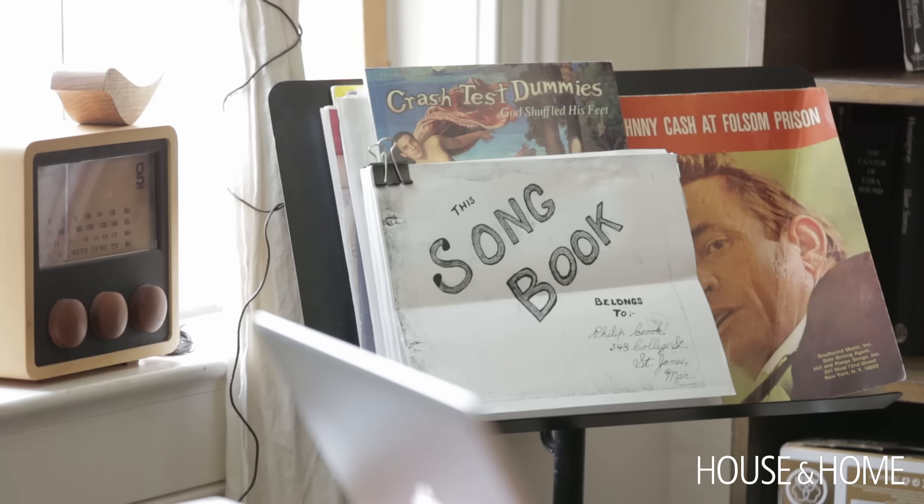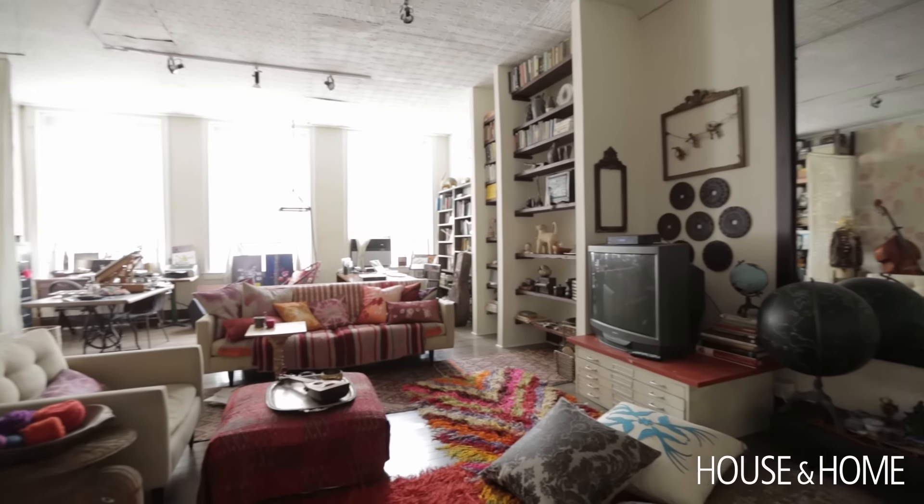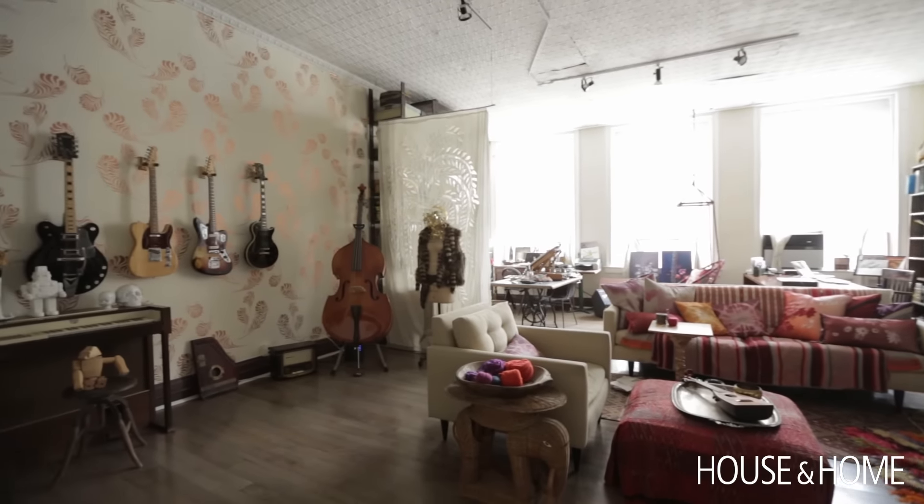My husband Brad is Brad Roberts of the Crash Test Dummies, a Canadian band from Winnipeg. I had always been a fan but I never had cable television so I actually didn't know what he looked like. We each had a loft in Soho and this loft had much more light than my loft, so we ended up moving here.